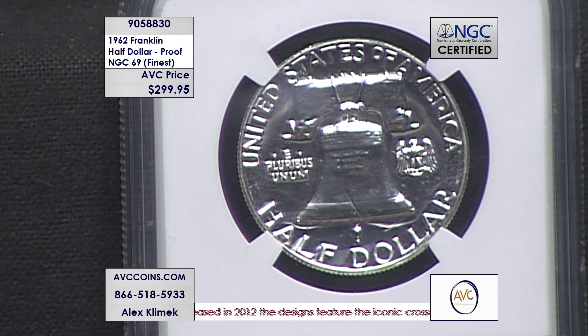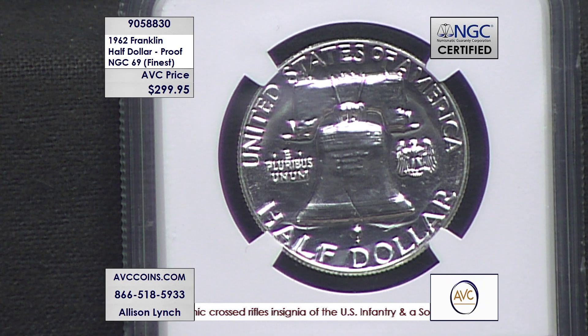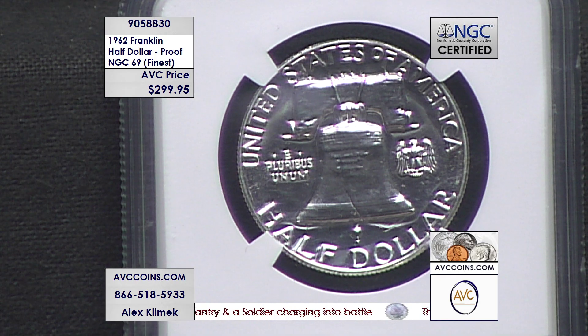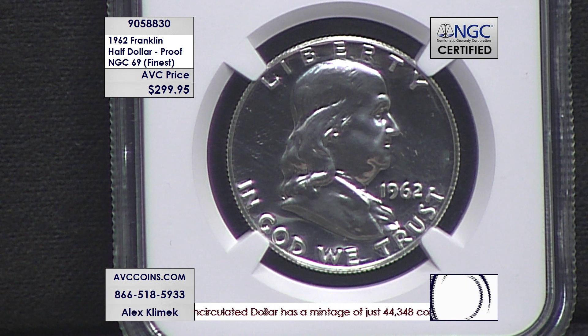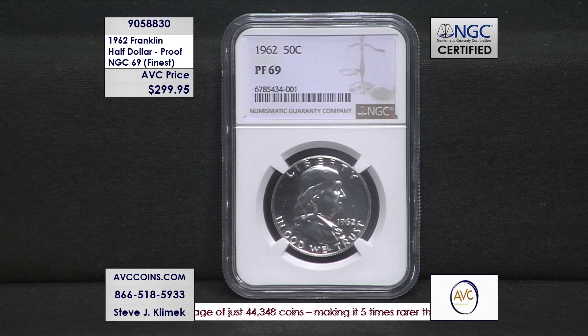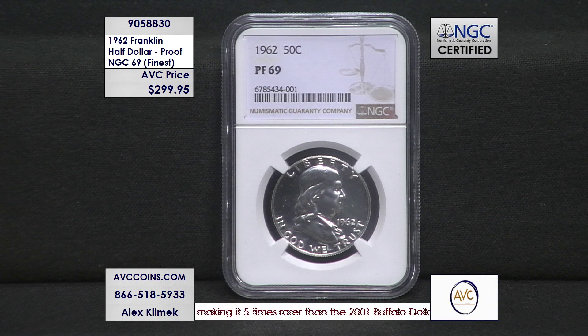Call 866-518-5933 to speak with one of our operators about this beautiful, high-grade, finest known Franklin of 1962 — the proof. Or visit avccoins.com, available 24/7. With only 650 known to exist in the world, when we get these in for the show and website, lock yours in at checkout and come back to the show to secure your order number. It looks like we're already down to single digits, so if it sells out, you'll have yours guaranteed.